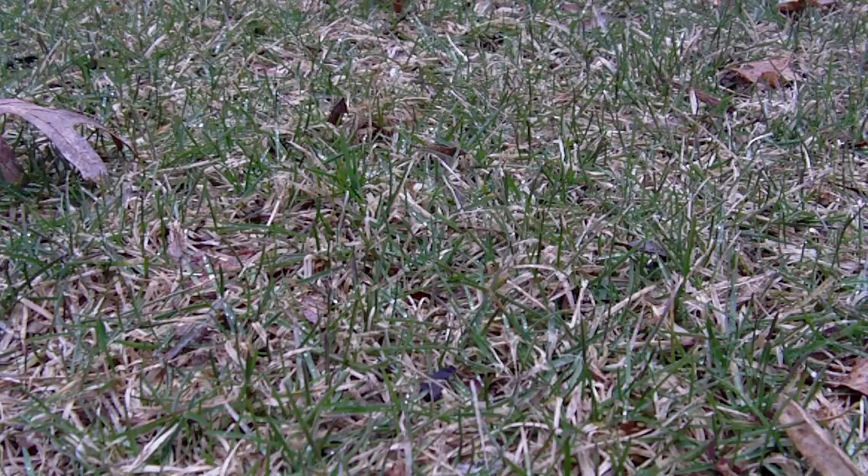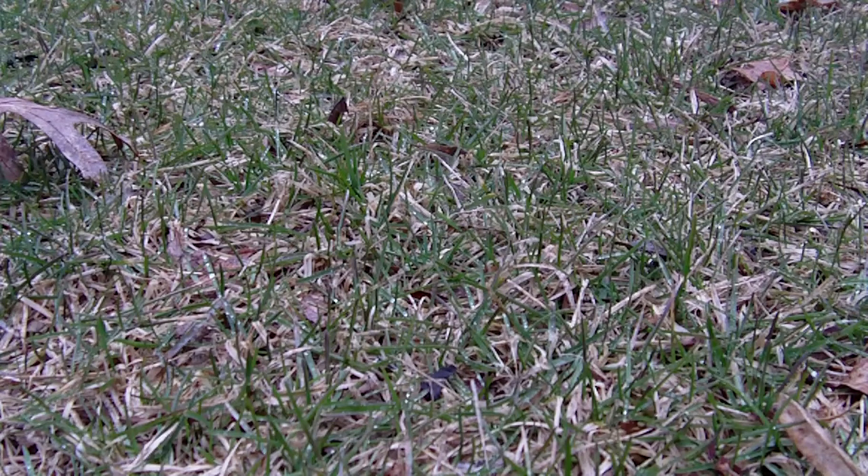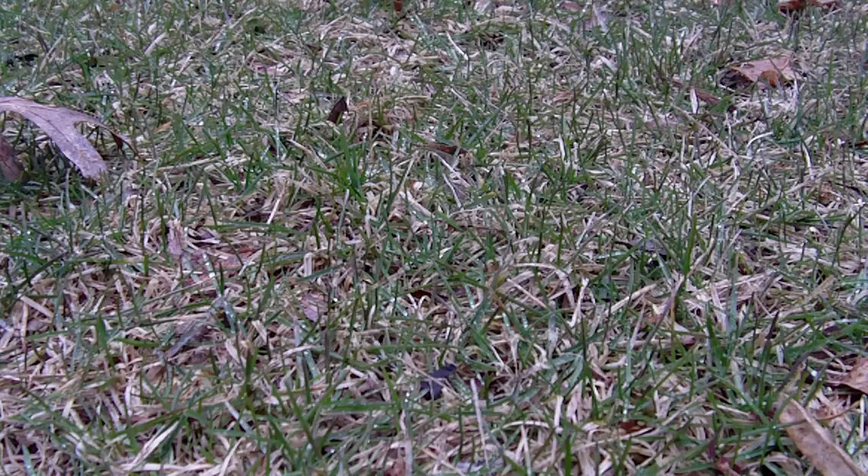Hello everyone. I thought since spring is coming — you can see the grass is starting to green up a little bit — we should commemorate this occasion by watching the grass grow. Just to really get the feel of spring, because things are coming into bloom. So yeah, this is pretty much the video, in high definition I may add.